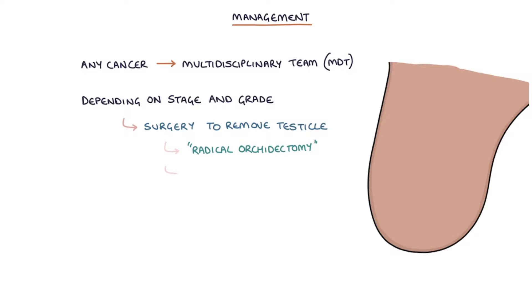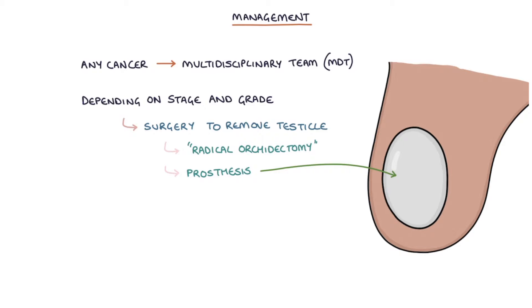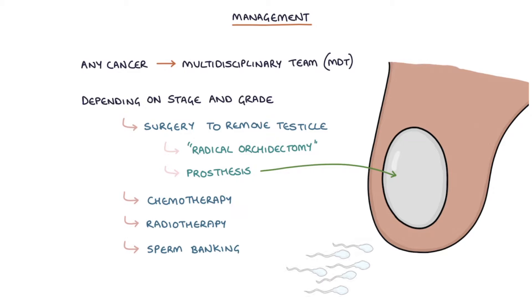If the testicle is removed, a prosthesis can be put in its place to give a normal appearance and feel to the scrotum. Treatment can also involve chemotherapy, radiotherapy, and sperm banking to save the sperm for future use, as treatment of testicular cancer can cause infertility.